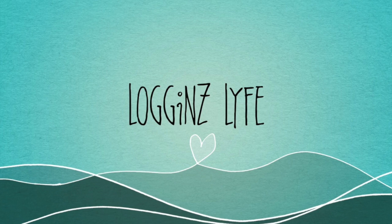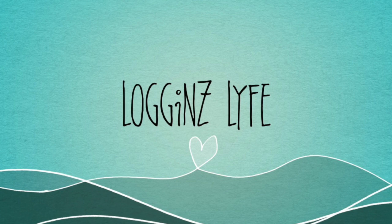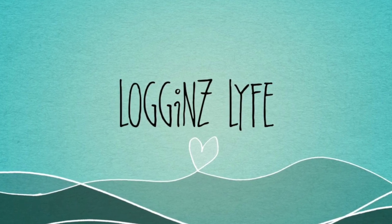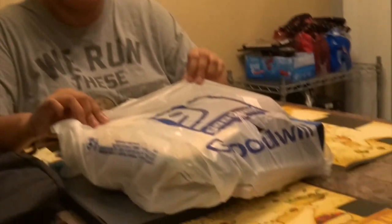Hey everyone, it's me Allie and welcome back to Loggins Life. Today, as you can see by the table, it's a Back to School Haul. And surprisingly, it's a Go-Well Bag — I got the majority of my stuff from Go-Well and some other places.